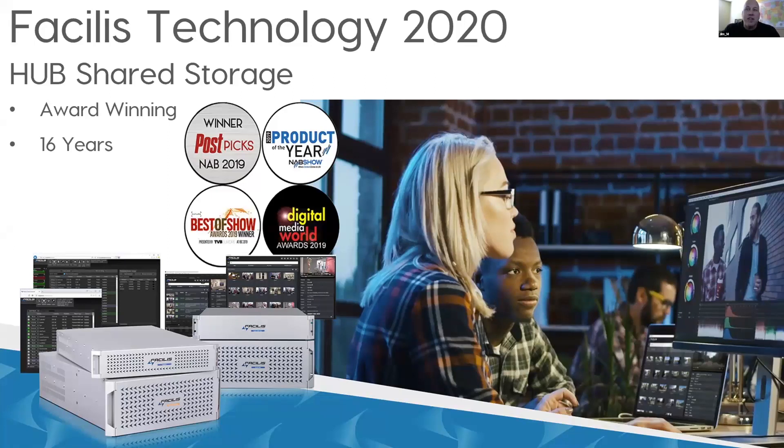We are 16 years and running now for the company itself. We're proud to have been able to help the industry for this long, and still going strong. Version 8.0 is the new version of software for the Hub Shared Storage systems, and it has a lot of new features.